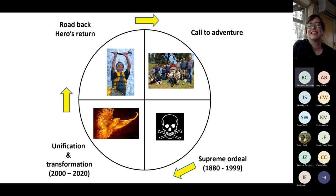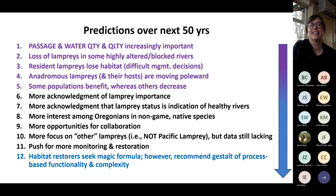Predictions for the next 50 years: passage and water quality will become increasingly important. We are likely to lose lampreys from some highly altered and blocked rivers. Resident lampreys will lose habitat, leading to difficult management decisions. Some populations will benefit while others decrease. We'll see more acknowledgment of lamprey importance as indicators of healthy rivers and growing interest among Oregonians in non-game native species.